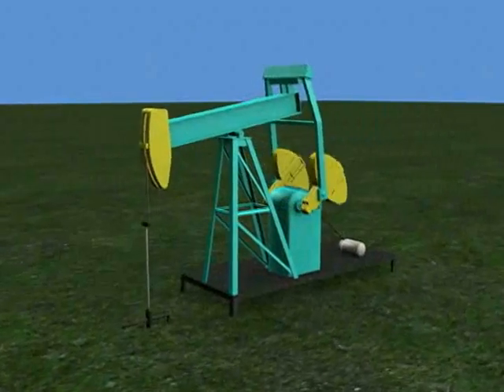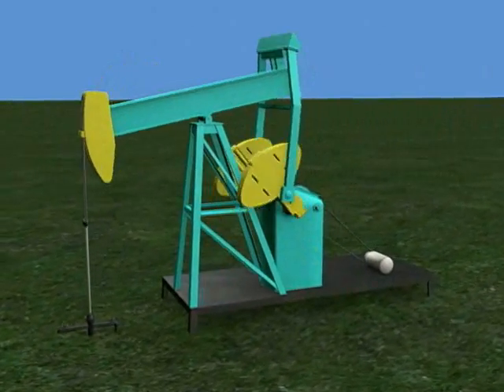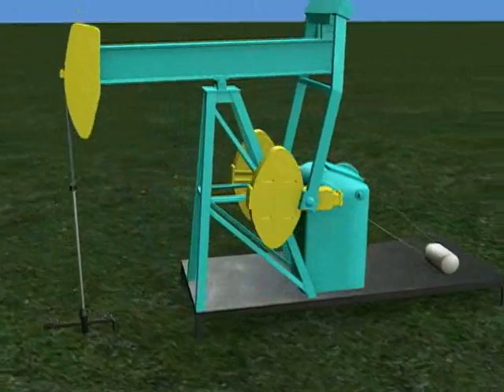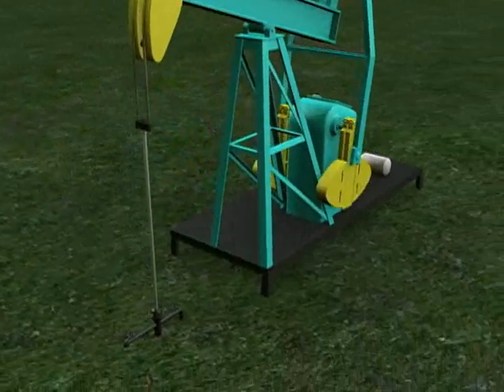At the surface, a pump jack has been installed to operate the pump down hole. Pump jacks are powered either by a natural gas engine or more commonly by an electric motor.